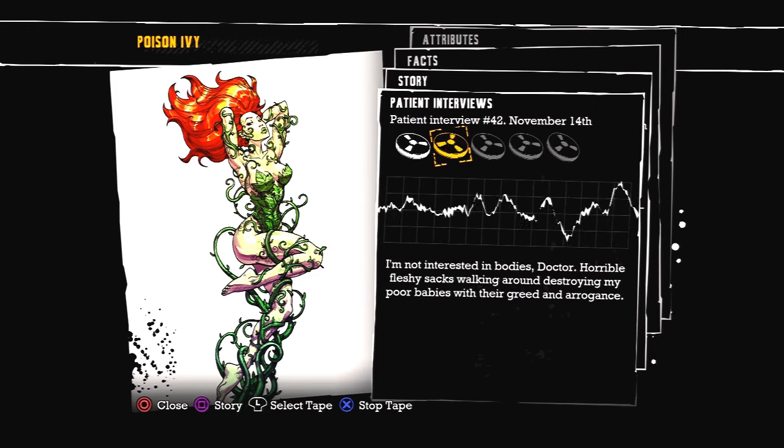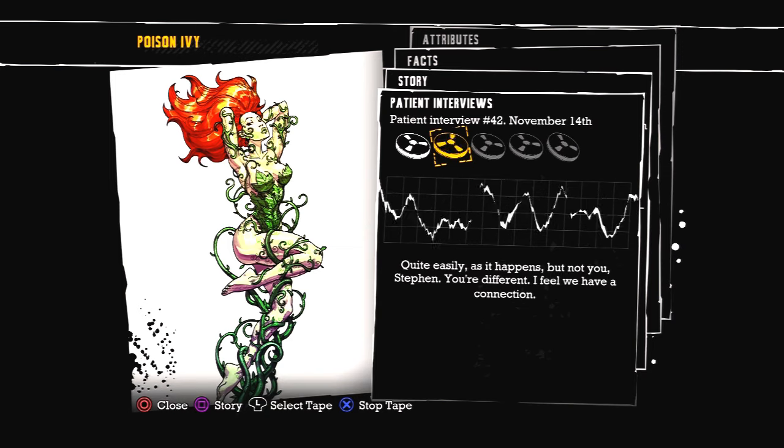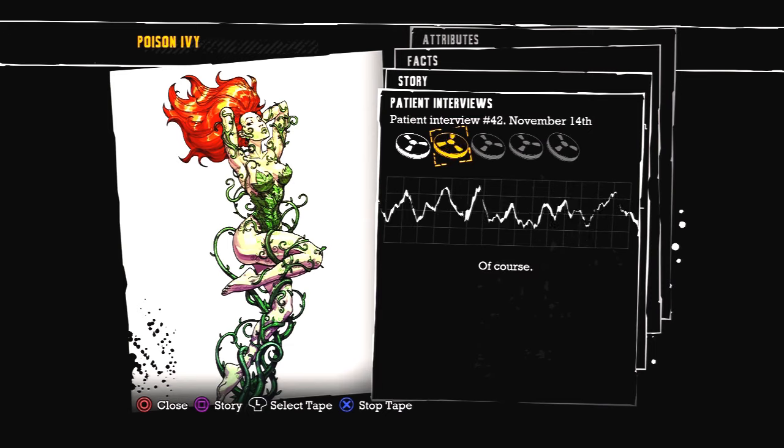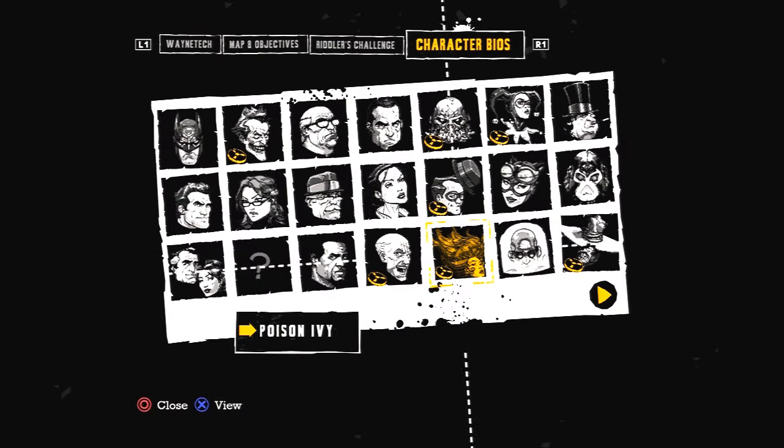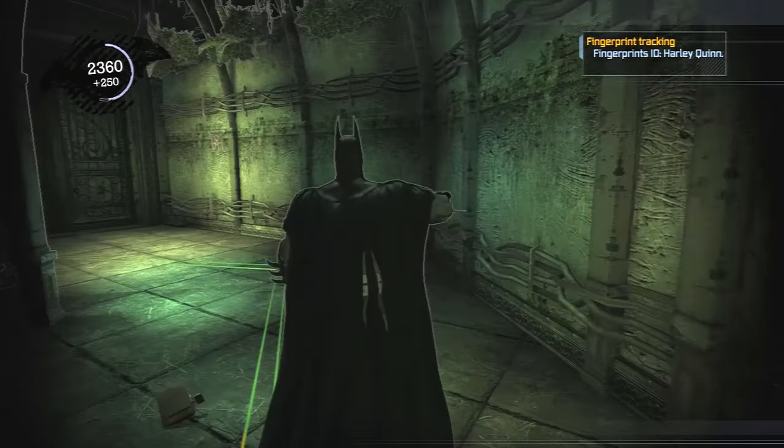I'm not interested in helping you, Doctor. Horrible fleshy sacks walking around destroying my poor babies with their greed and arrogance. But aren't you one of those fleshy sacks? You were a doctor too — how can you turn your back on us? Quite easily as it happens. But not you, Stephen. You're different. I feel we have a connection. I reckon there's something else going on there and we'll find out soon enough.